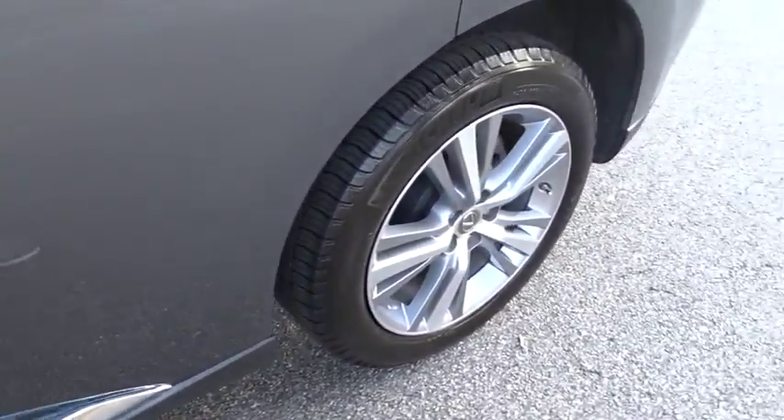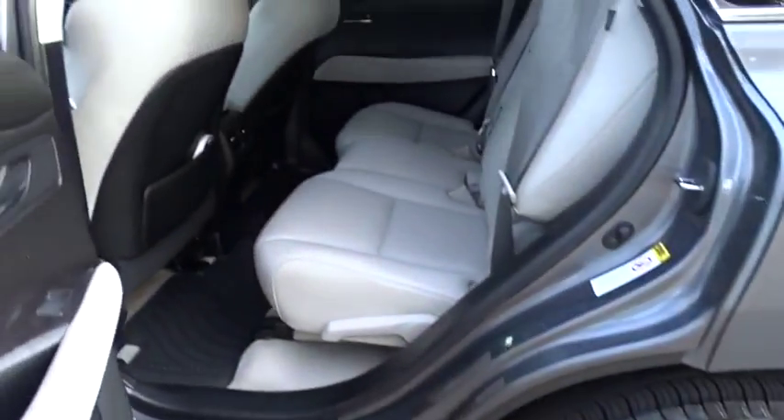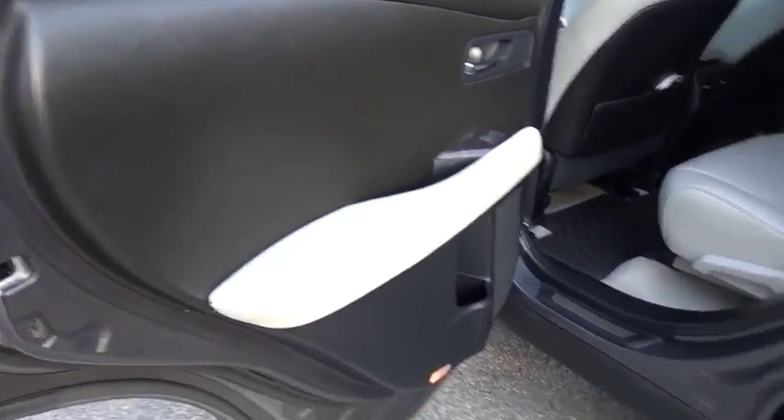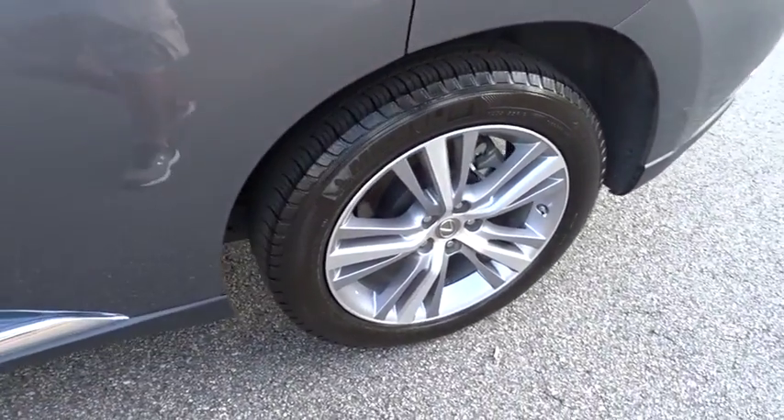Stability control, keyless entry, traction control, anti-lock braking system, power liftgate, power passenger seat, steering wheel audio controls, backup camera.